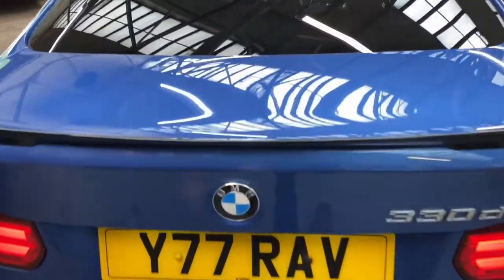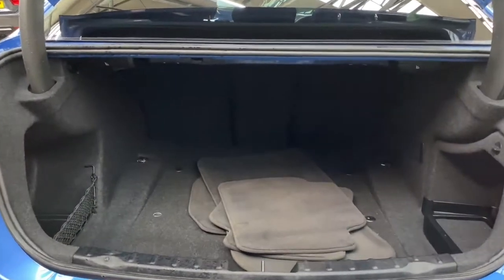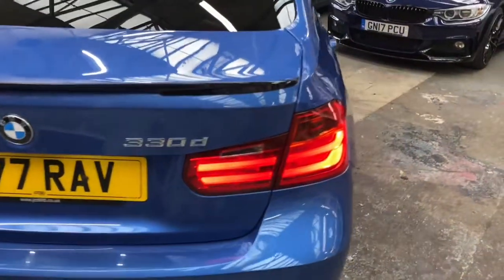Heading towards the rear, we've added the high-gloss rear boot spoiler and matching diffuser. Opening up the tailgate, you can see just how large the boot capacity is for the three-series saloon. This vehicle also has the optional split-folding rear seat option, which enhances that capacity even further. And there you can see the BMW floor mats, which will again accompany the car.